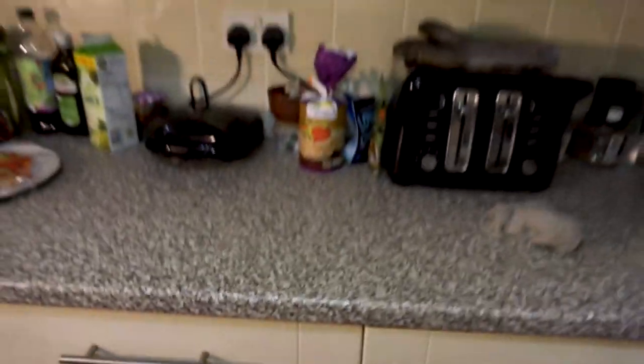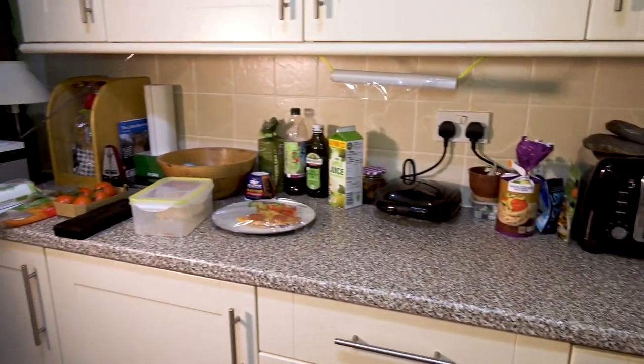Very ordinary kitchen. The only thing I'll say about it is that if you're ever doing a kitchen, don't have a work surface like this because you cannot see bits and blobs of dirt, dust, or standing water. It's an absolute nightmare to keep clean.